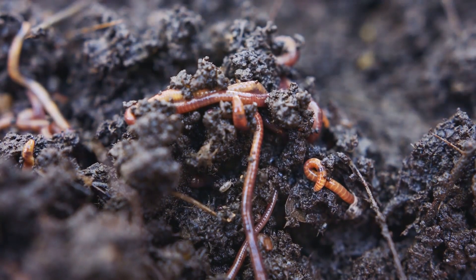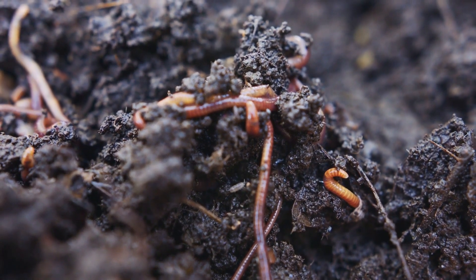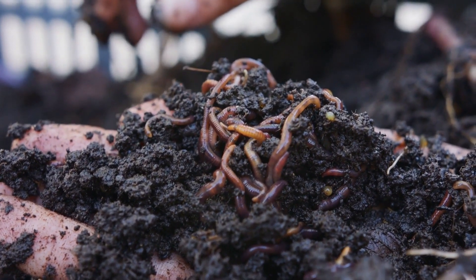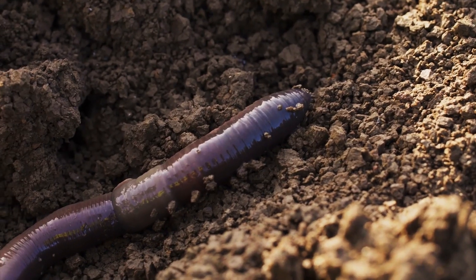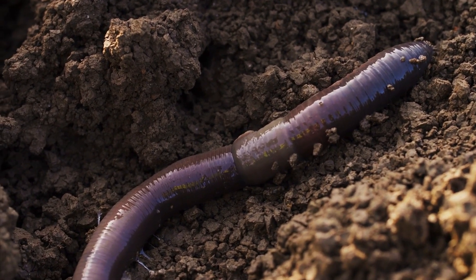5. Attracts earthworms. Soil that is moist and rich in organic matter attracts earthworms. Earthworms are natural aerators of the soil. The moist soil helps them to navigate more easily, and while they move, they break up the soil components, making it nice and fluffy. Plants love the fluffy, aerated soil that worms create.